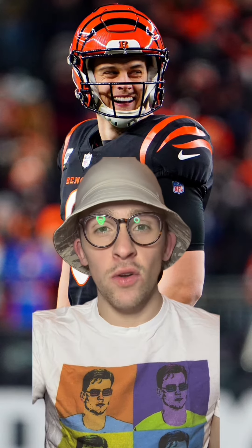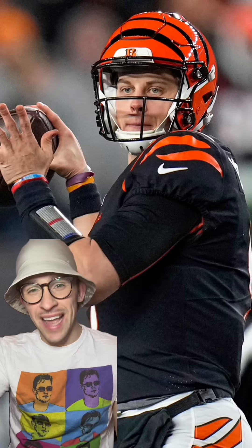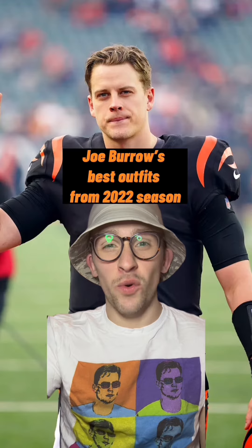We all know Joe Burrow is the swaggiest quarterback in the NFL. He has the confidence, he has the arm, he has the stats. Most importantly, he has the fashion. Here's a look at Joey B's best fits from the 2022 season.